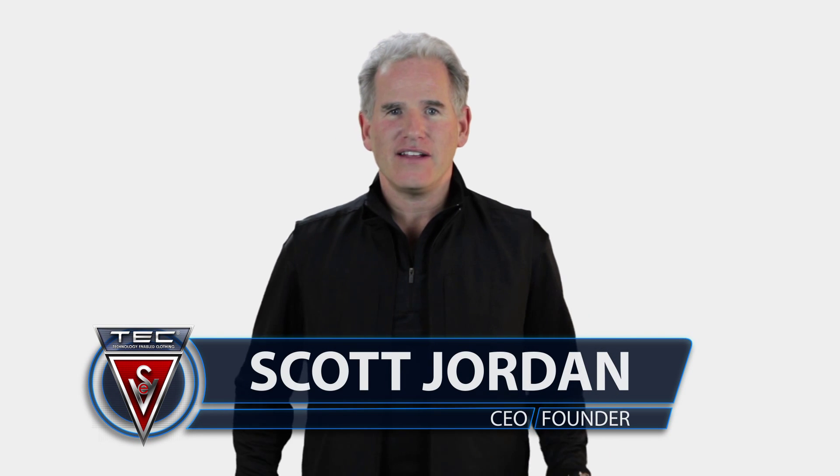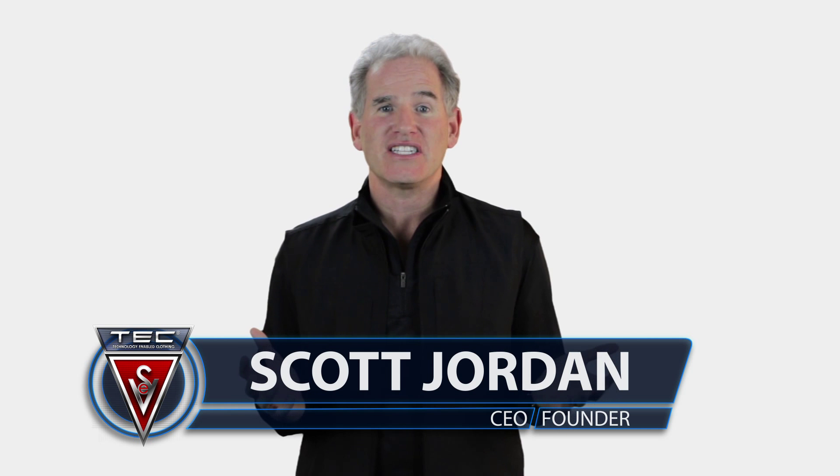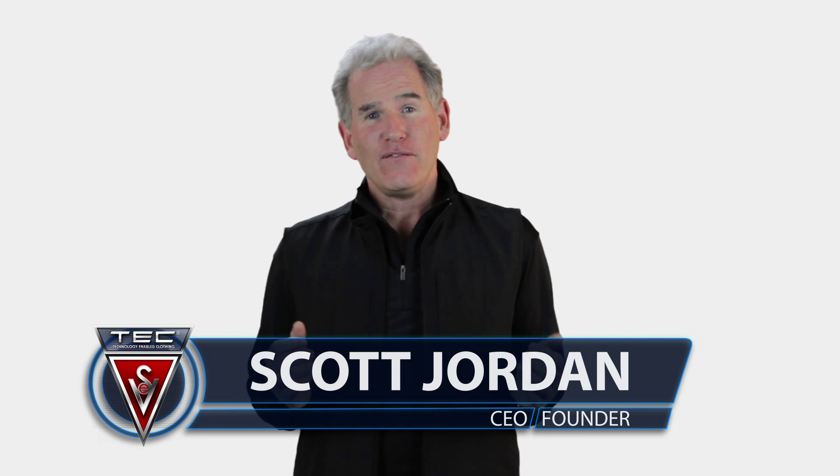I'm Scott Jordan, founder and CEO of ScottyVest, and I understand you might have some questions about sizing — specifically, which size ScottyVest should you get. We follow industry standards for our products, so if you look at North Face, Patagonia, and some major brands, that's the sizing that we use for the most part.